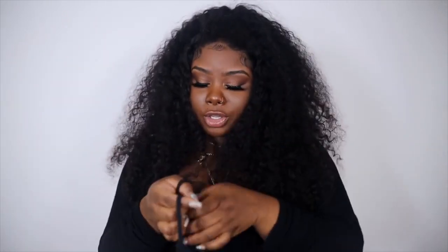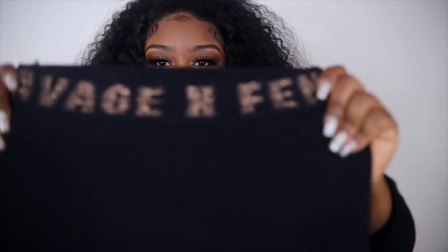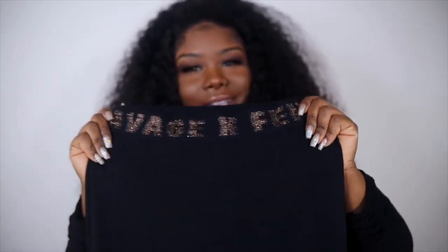It's a racerback style tank, super cute to throw on in the springtime with a little hoodie or denim jacket. I also got another pair of leggings that are basically the same but with a glittery Savage X Fenty waistband — really popping. I had these on with the waist clincher and it was so cute.